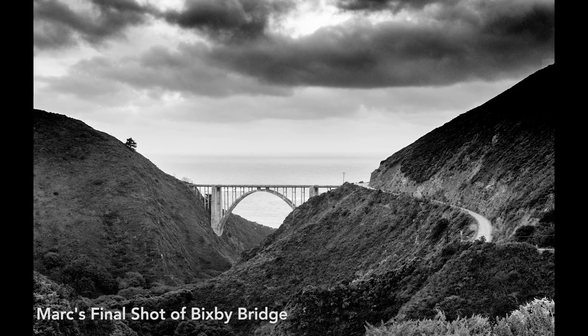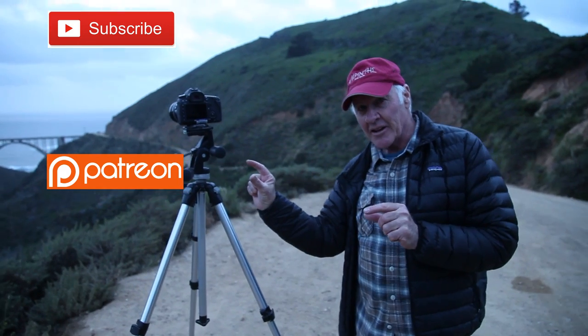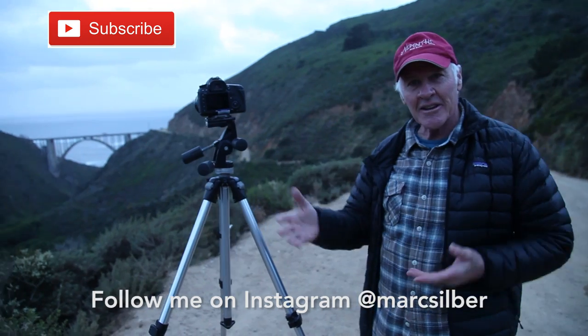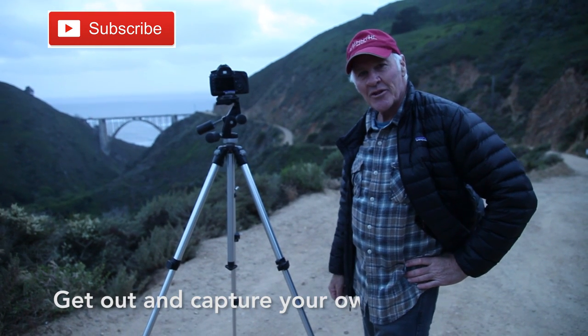We're pretty much at the end of our light here, but hey — not bad. We had some fun. Stay tuned: I'm going to do a follow-up of what came out of that film camera, maybe an episode or two from now. Let me know what you guys want to see. Leave a comment, be sure to subscribe, and if you could support us on Patreon that would be awesome. Until next time, get out and capture some of your own images of life.